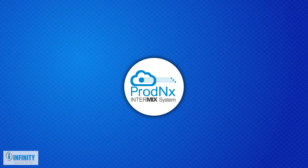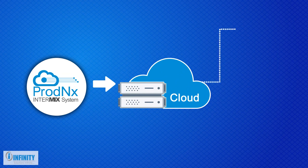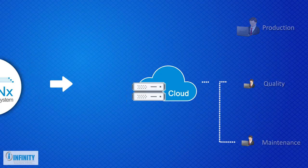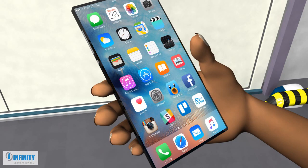With the ProdNX Interface, all data related to production, quality, and maintenance is made available on the cloud server. The data can be accessed from any remote location.